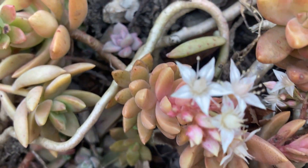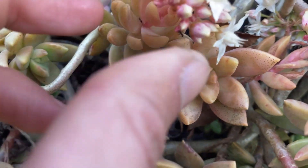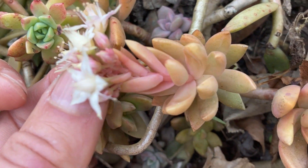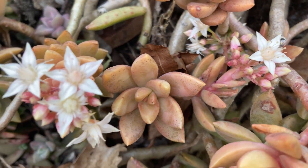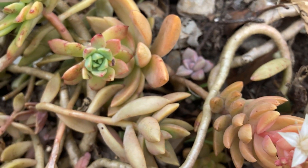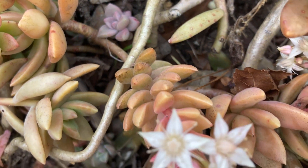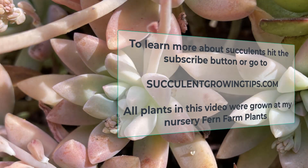Be careful not to get any of this solution on plant leaves, as vinegar can burn them. I've heard of diatomaceous earth powder being used as a deterrent, but I've seen ants crawl right over it when I tried. Spicy solutions such as chili or cayenne pepper are also said to be effective. If you have a method that worked for you, be sure to let us know in the comments.